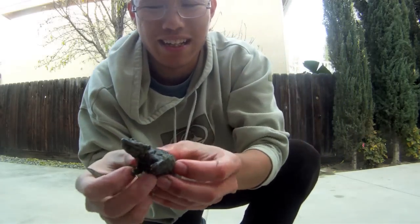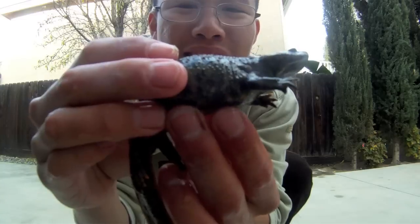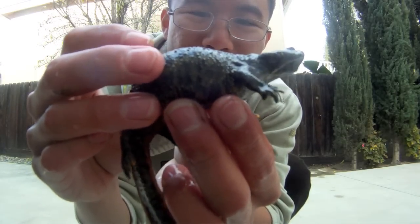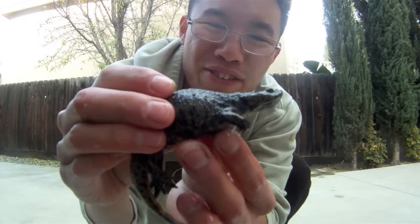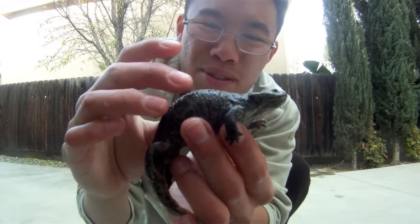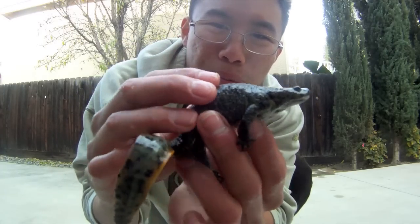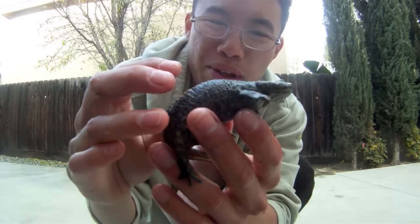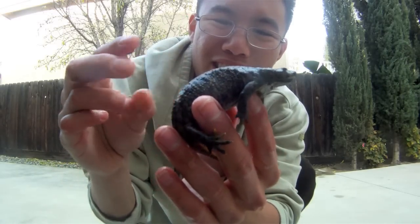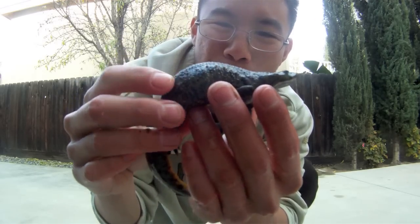They call these guys Spanish Ribbed Newts because the little warts on the sides are actually the tips of the ribs buried under the skin. If they're attacked by a predator, or if you squeeze them too hard, the tips of the ribs will actually pop out through the skin, and on the way out they'll pierce poison sacks. This is quite an effective defense — if a predator tried to eat one, it would get a prickly surprise and it would probably burn as well.